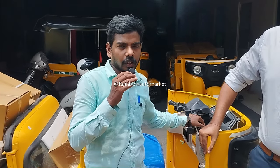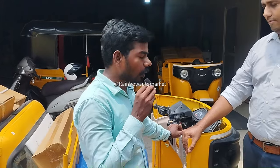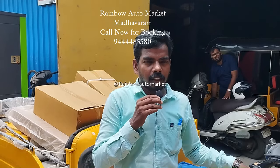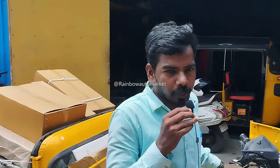A car is comfortable with passengers. A driver is comfortable with drivers. On the Rainbow Auto, we can have the booking.